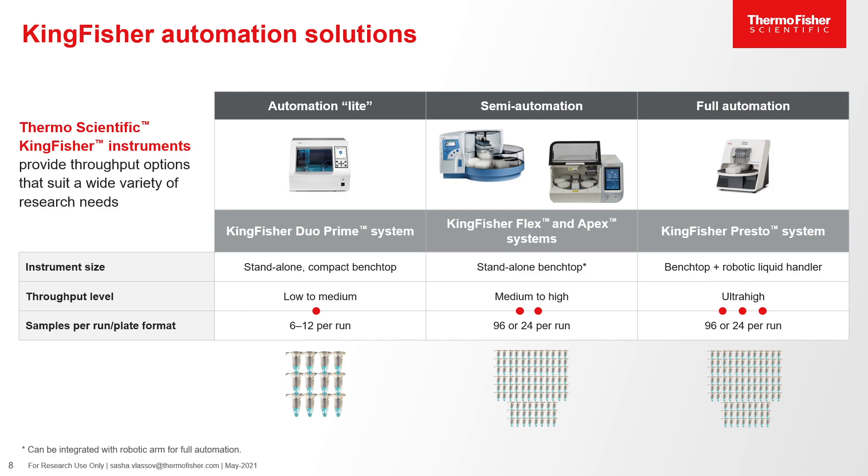Here at Thermo Fisher Scientific, we offer our KingFisher Automation Solutions. From low to medium throughput labs, we offer our Duo Prime System, which can extract 6 to 12 samples per run. For medium to high throughput solutions, we offer our KingFisher Flex and Apex systems, processing 96 to 24 samples per run. And for ultra high throughput labs, we offer our KingFisher Presto System, which is compatible with most robotic liquid handlers.